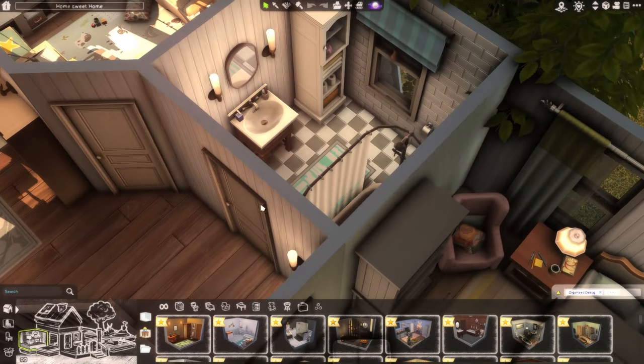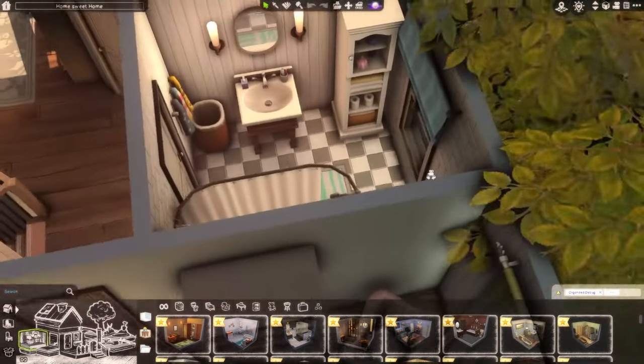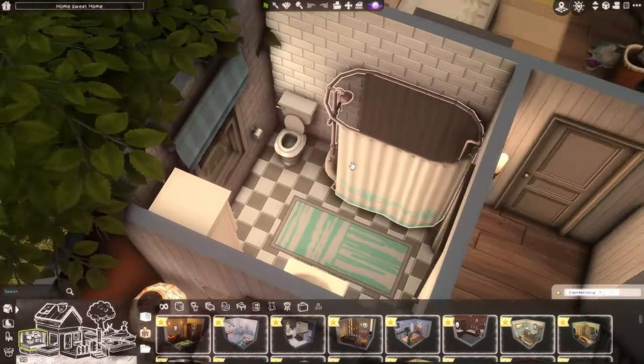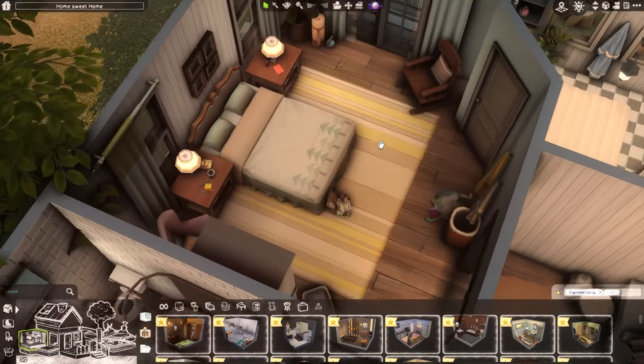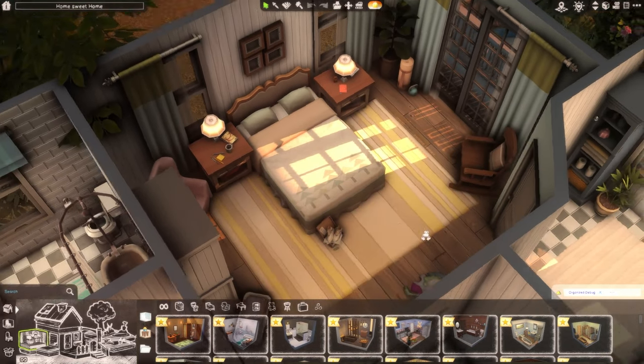And then obviously there's a little bathroom here for this bedroom — just a regular main bathroom, not super decorated, but it's got all the basics.